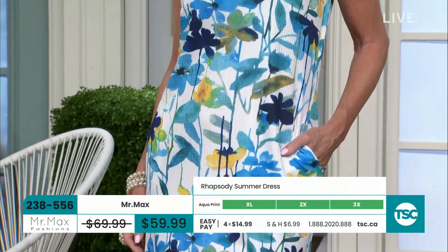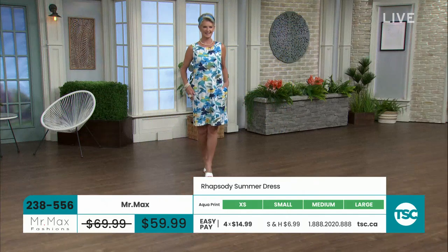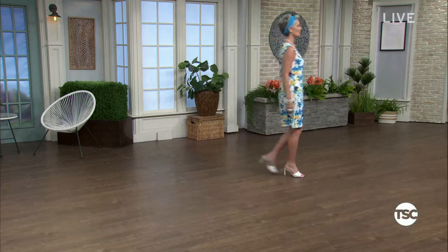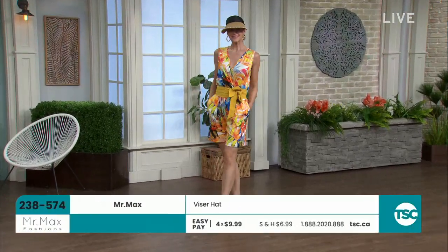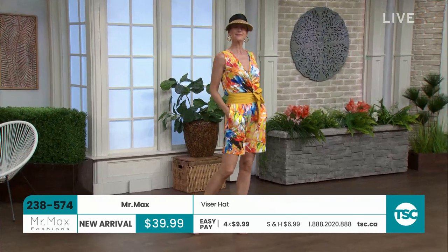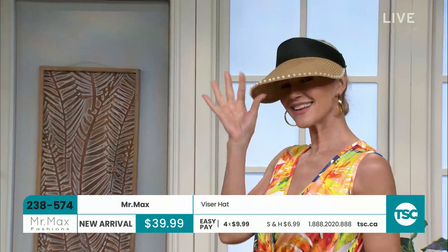Look at this strutting into the studio — super cute, this is fantastic. I love, love, love, love a romper. We're going to get to the romper, but the visor that Katie has on is so cute. It's a visor hat, brand new arrival, $39.99. It's 100% paper straw. If you want to keep the sun off your face, there are only a dozen of them. It's a five-inch brim with pearls around the edge.